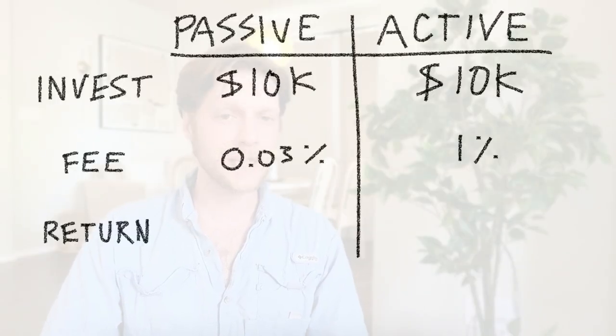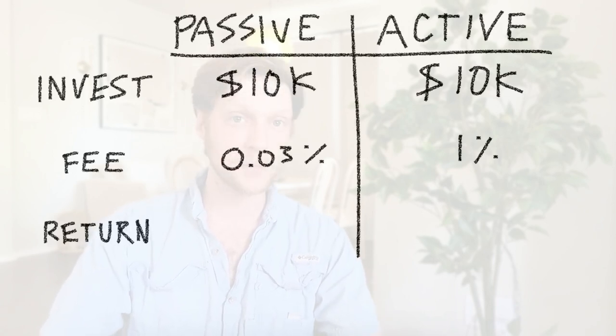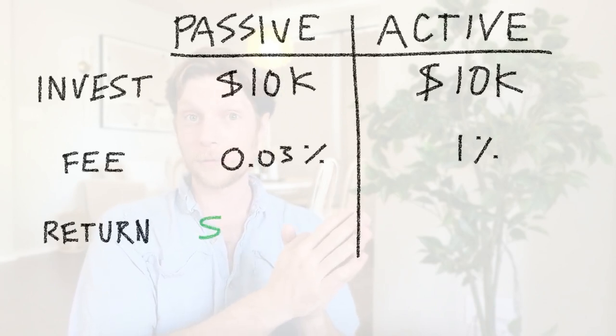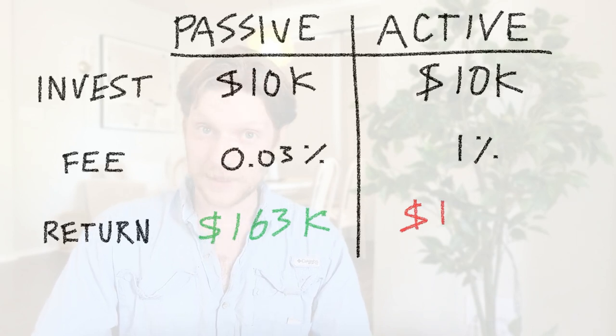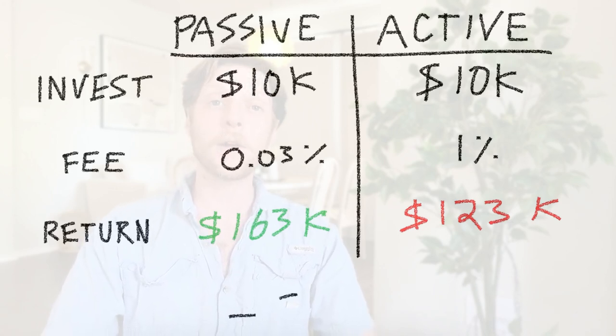Again, using the S&P 500 as an example, the annual fee percentage is just 0.03% if you invest in Vanguard's fund, which has the symbol VOO. Compare this to the typical actively managed fund, which averages between 0.5% to 1%. That doesn't seem like a huge difference, but let's do some math. Let's say you plan to invest $10,000 over 30 years, and let's assume you get an average annualized return of 10% over that period for both an actively managed fund and a passively managed fund. With the passively managed fund, you have a fee of 0.03% over 30 years — at a 10% return, you end up with $163,000. With a 1% fee and that same amount invested over 30 years with the same return, you end up with just $123,000.